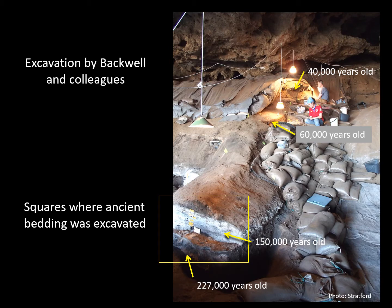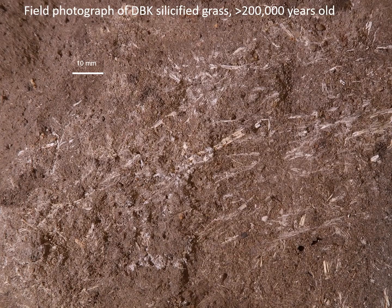The focus of today's presentation is the area marked by the yellow square. Here, in the 227,000-year-old member 5WA, there are traces of ephemeral fossilized grass in layer DBK. I recognized this as plant bedding because I had worked with similar but younger and better preserved bedding at Zabudu Cave.